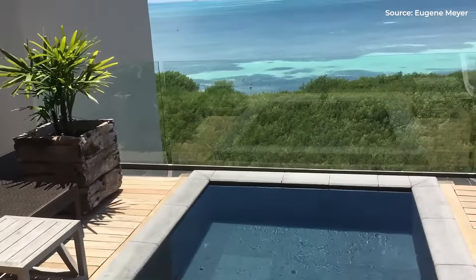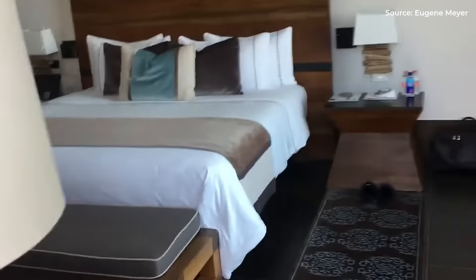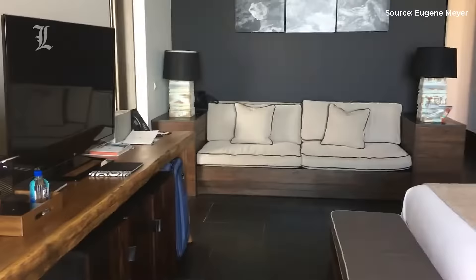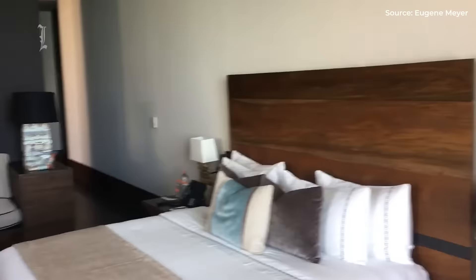All suites include a mini-bar, an espresso coffee maker, a 50-inch flat-screen TV in the bedroom, and a 20-inch flat-screen in the bathroom, L'Occitane bath products, a balcony or terrace, and IP Avaya telephones that are compatible with personal devices.